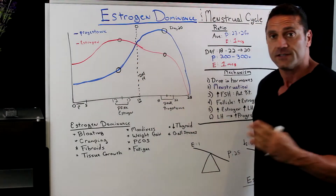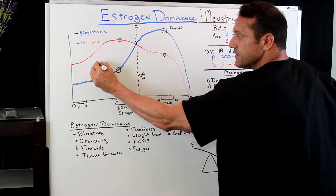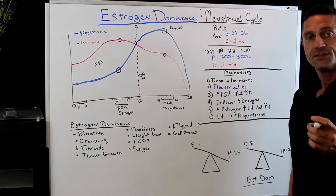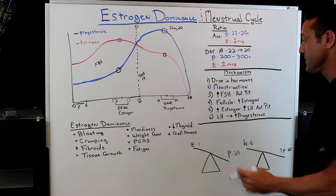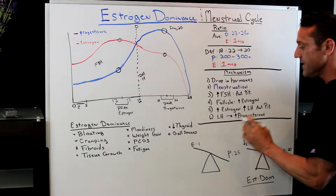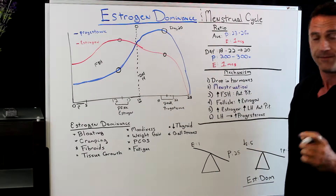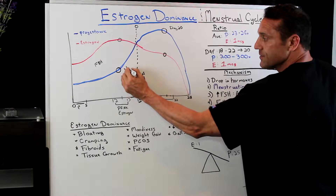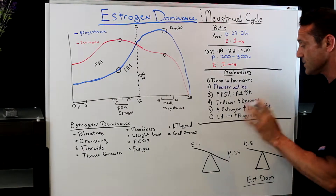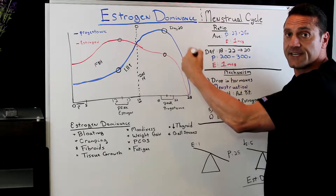In the first half, the follicle is produced — the egg in the ovary. Follicle-stimulating hormone is released for the development of the egg in the ovary, and that increases estrogen in the first half of the phase. Then, as estrogen levels begin to rise even more, it releases what's called luteinizing hormone. Luteinizing hormone starts to increase in the anterior pituitary gland, which will signal ovulation to occur, and you'll have an increase of progesterone in the second half of the cycle.